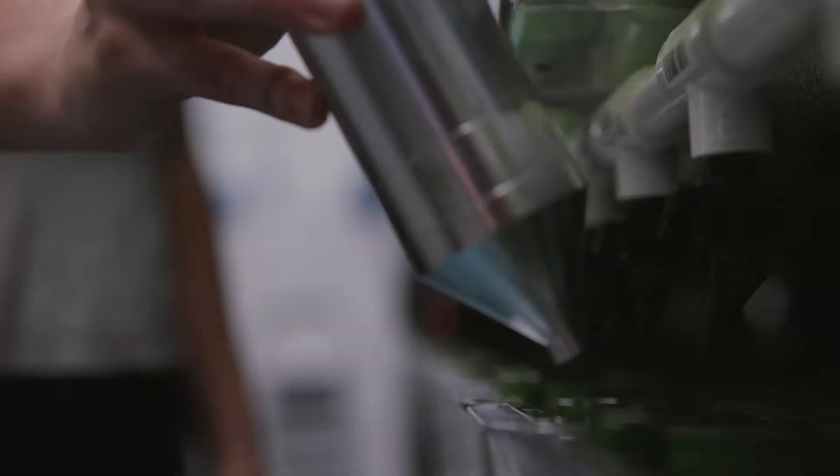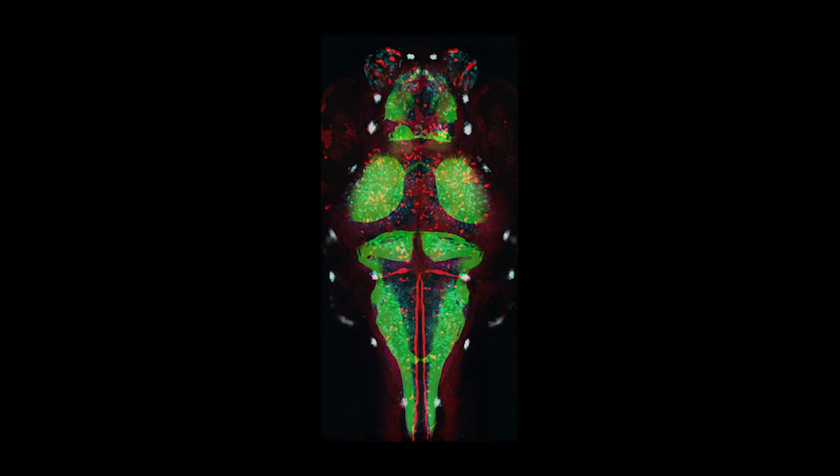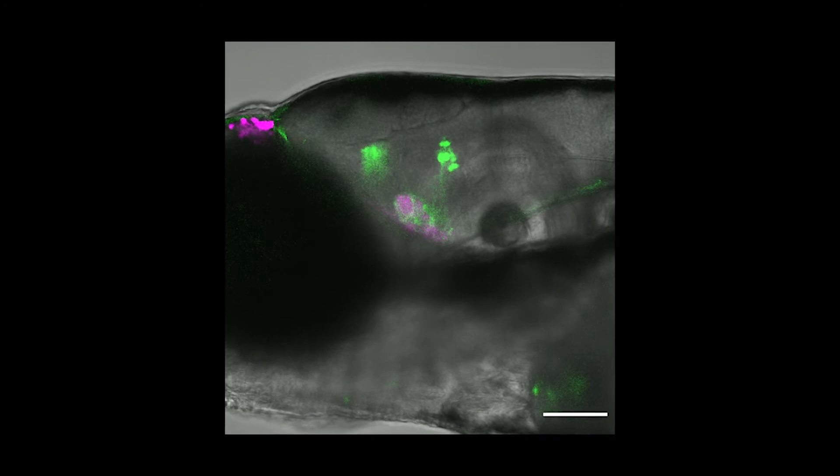I can see scientists throughout the Dartmouth community who work on particular genes that they're interested in now having the ability — not just to work in cultured cells — but to actually bring an understanding of those genes to a real living animal, because it's pretty easy now to make a targeted mutation in any gene of interest.